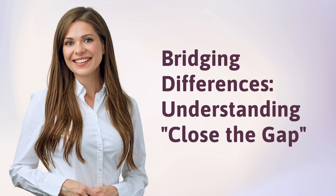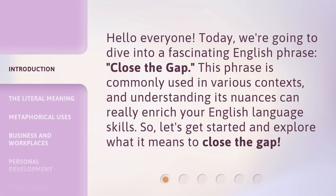Bridging Differences, Understanding, Close the Gap. Hello everyone, today we're going to dive into a fascinating English phrase: Close the Gap. This phrase is commonly used in various contexts, and understanding its nuances can really enrich your English language skills. So let's get started and explore what it means to close the gap.